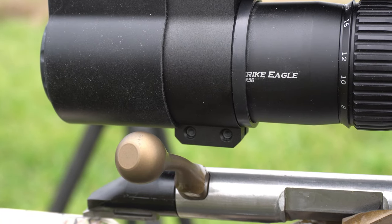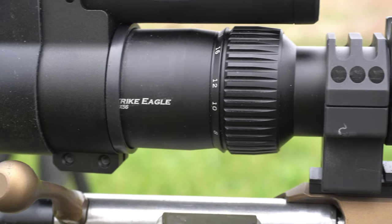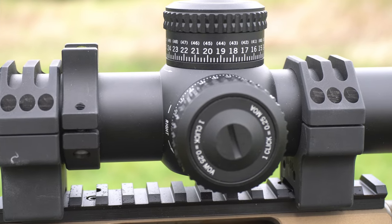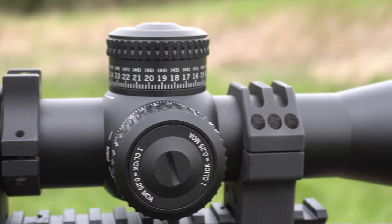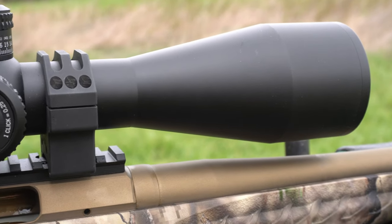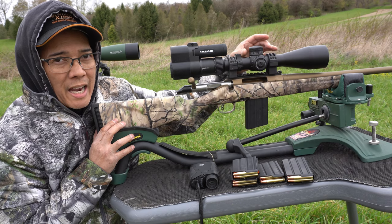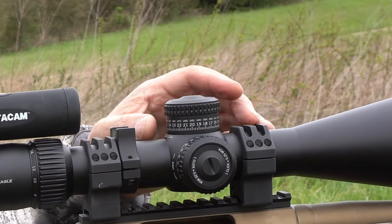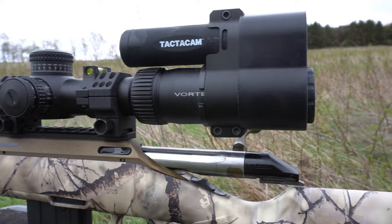Up top I've got the new Vortex Strike Eagle 5 to 25 power by 56 millimeter main objective. It has a 34 millimeter main body. For those not familiar with the 34 millimeter main body, you're afforded so much more windage and elevation adjustment. This scope has 110 minutes of angle adjustment total — that's plus or minus 55 MOA from optical center, which is just crazy.